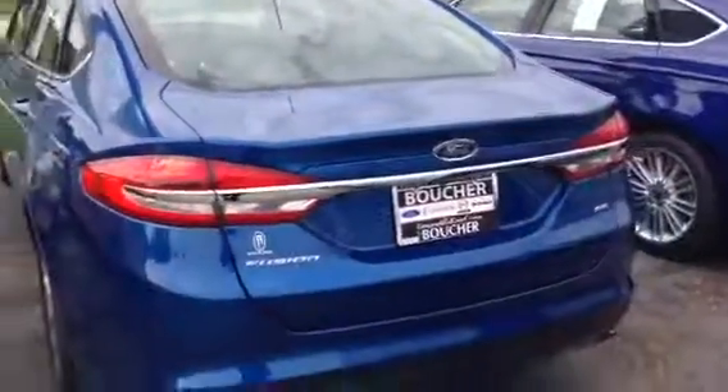You can give me a call at 608-754-5511 to set up a time to come in and check this one out in person, or any of our other Ford Fusions that we have available right now. We have a really nice lineup. So give me a call again, 608-754-5511.